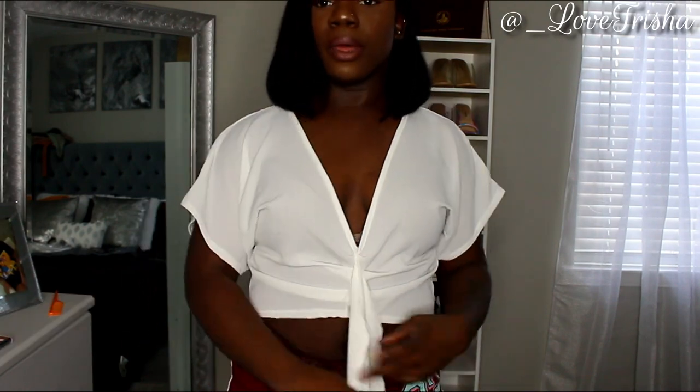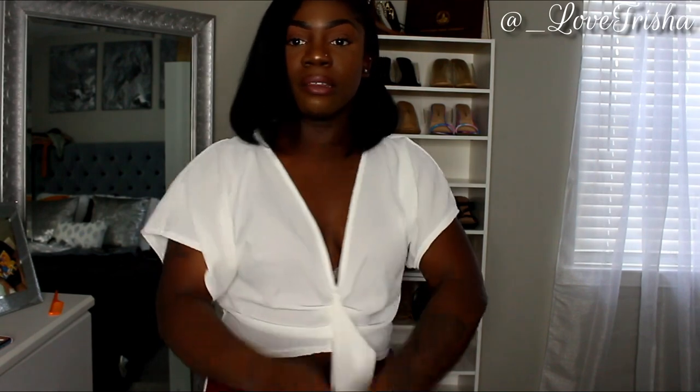This next one is a little different but still cute — it's called the White Chiffon Knot Front Short Sleeve Crop Blouse. It has detailing in the front that kind of goes down like this, and the sleeves are a little big. It's a little open in the front but it's really, really cute.